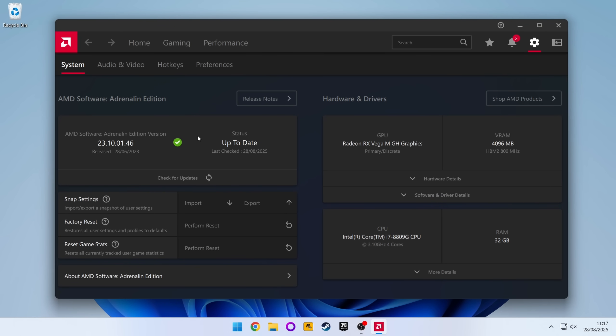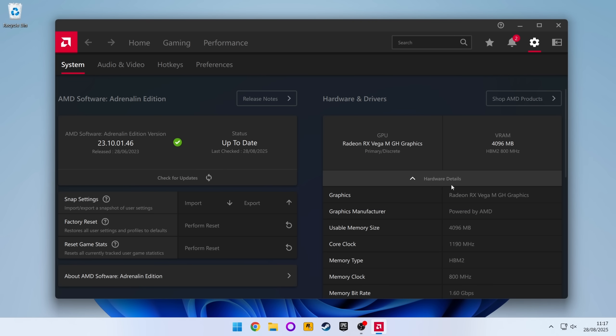The drivers date back to June 2023, and it didn't even find a later version from within the Radeon software, so I guess this is it.